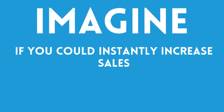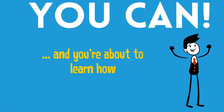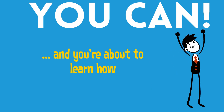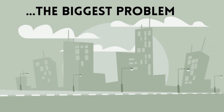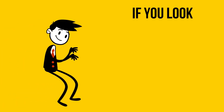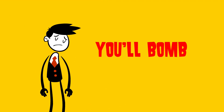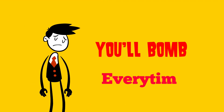Imagine if you could instantly increase sales for your business. You can, and you're about to learn how, regardless of whatever business you're in. The biggest problem is getting noticed in a saturated market. If you look like a quickly thrown together, two-bit operation, you'll bomb. Every time.